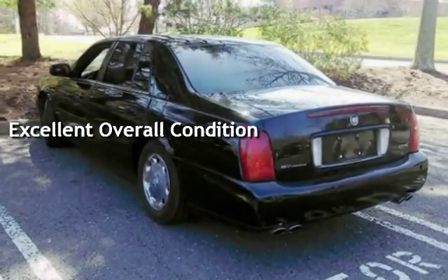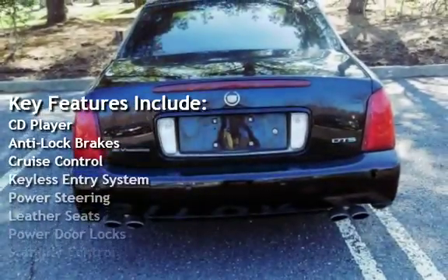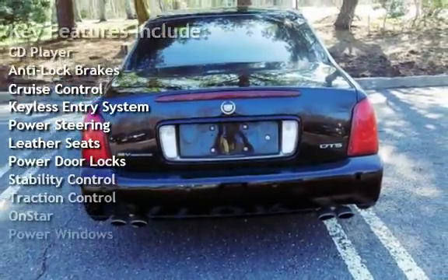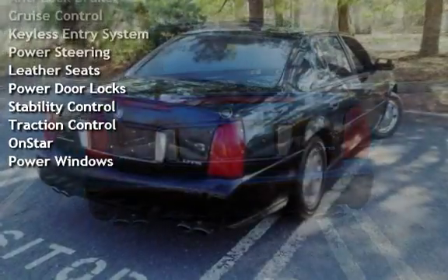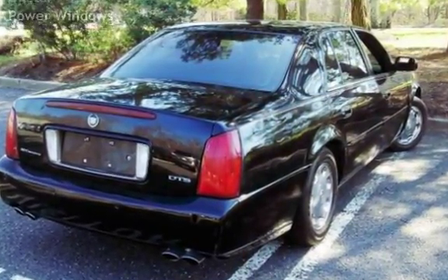Key features include CD player, anti-lock brakes, cruise control, keyless entry, power steering, leather seats, power door locks, stability control, traction control, OnStar, and power windows.